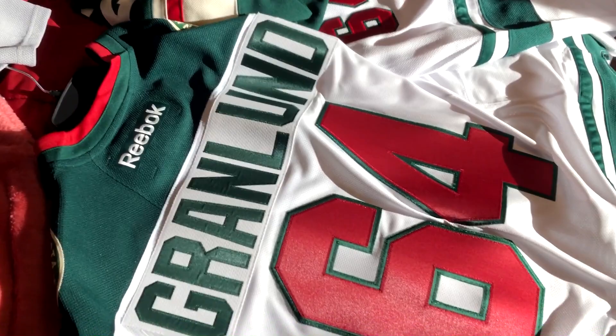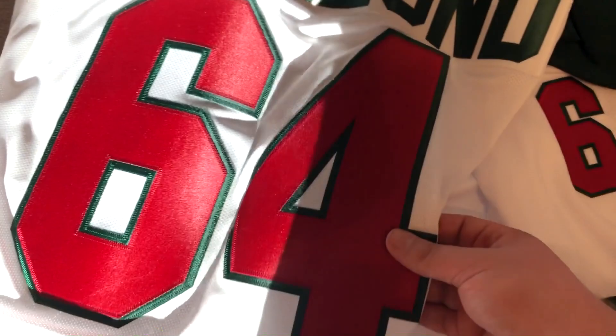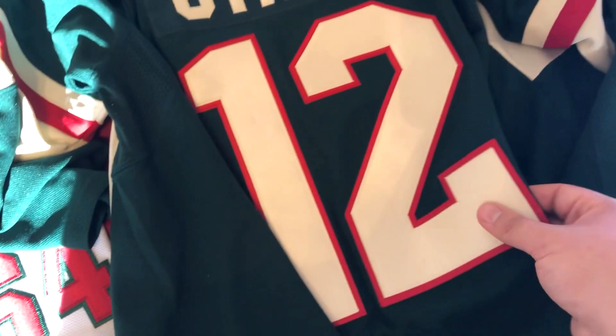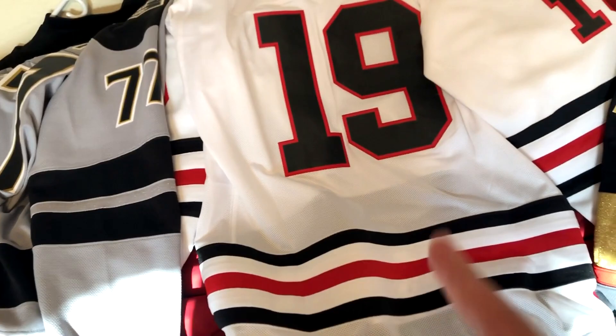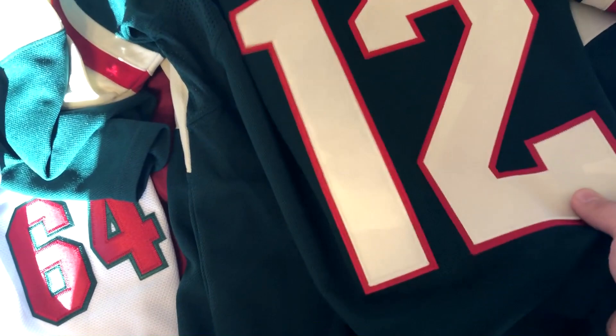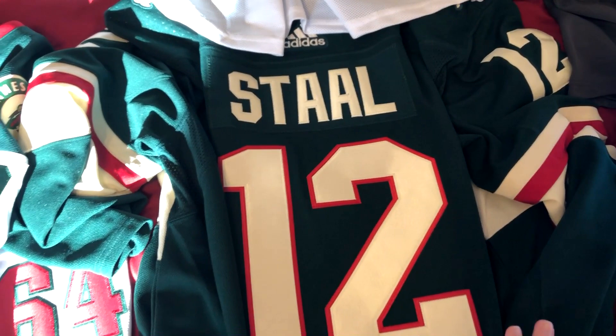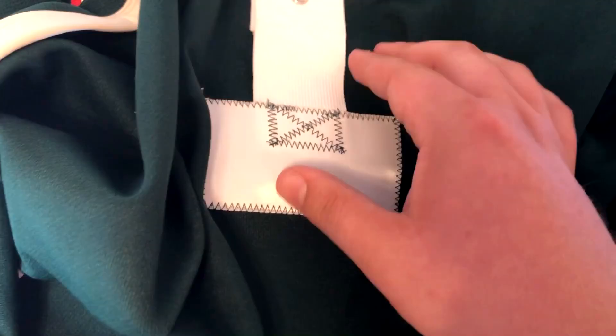It could just be the type of fabric used for the numbers and name. Now transitioning into Adidas — this is kind of tough material. It's similar to the Reebok jerseys but not as durable or as flexible. The Jeff Carter jersey and the Tarasenko here are kind of the same thing — flexible and durable, something you'd wear without expecting dents from folding. The numbers on the Adidas jerseys are also stitched.